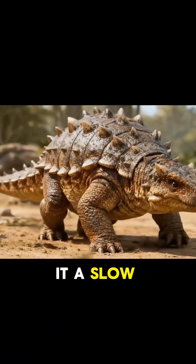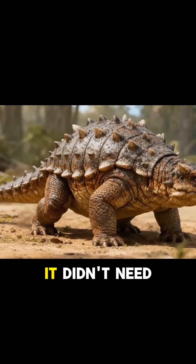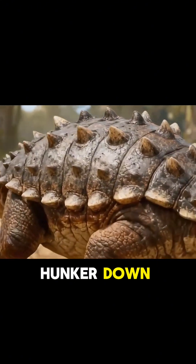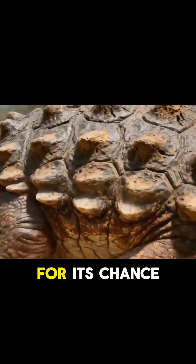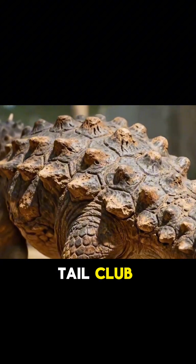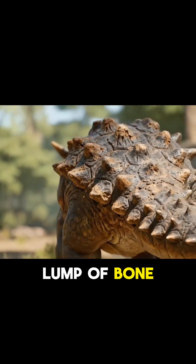This armor made it a slow, lumbering animal, but it didn't need to be fast. It just needed to hunker down, protect its soft underbelly, and wait for its chance to use its active weapon, the tail club. This wasn't just a lump of bone on a tail.